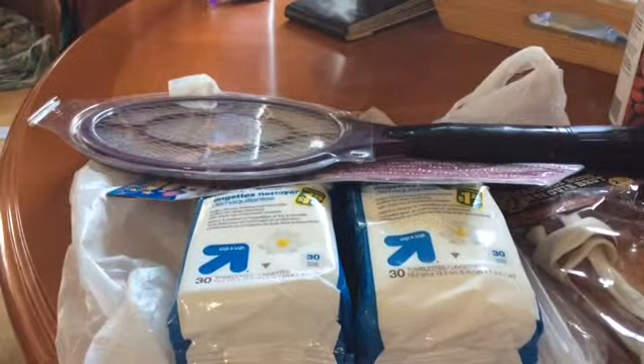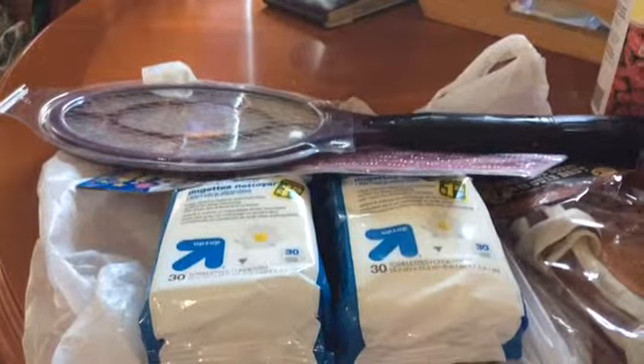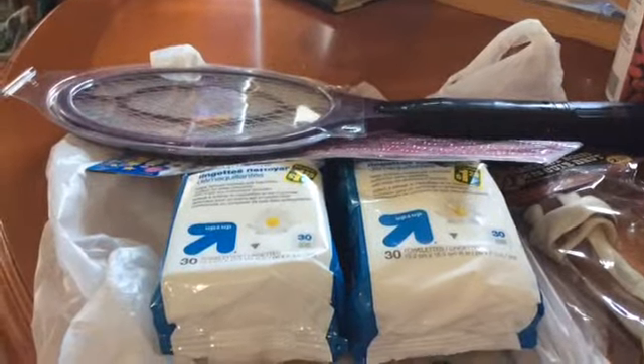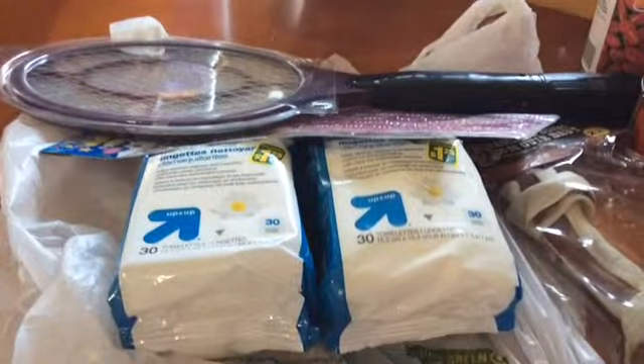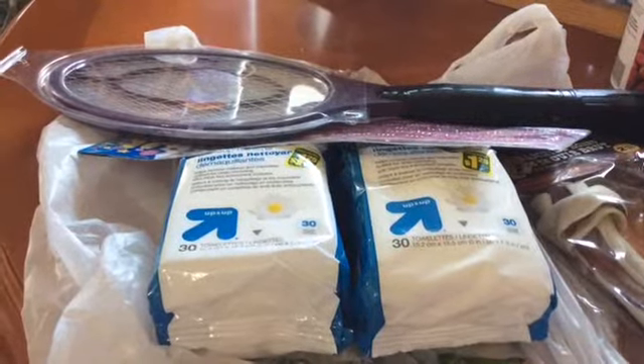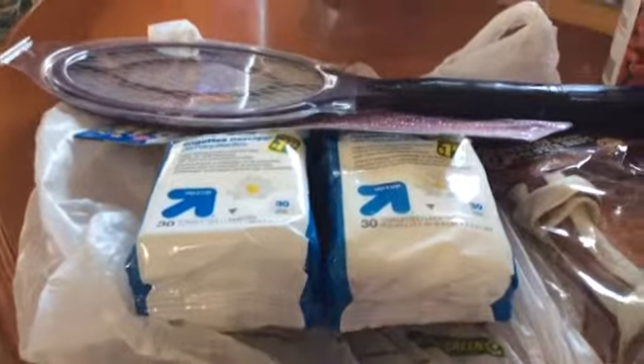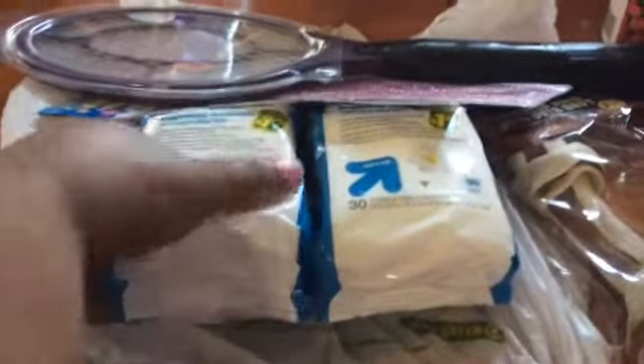Good evening everybody and welcome to my channel. This is the first Dollar Tree haul that I've done in months and it's going to be a quick one, because I just got home from work, and I've got to do a quick one before my puppy starts commanding our attention and starts barking.